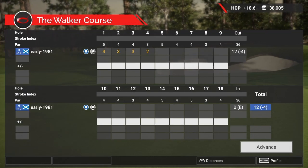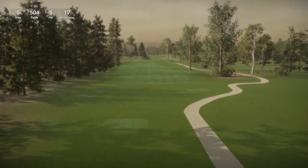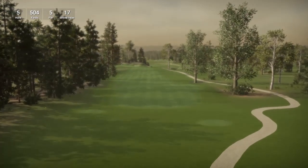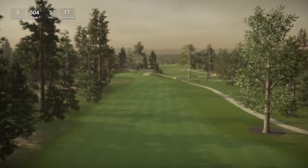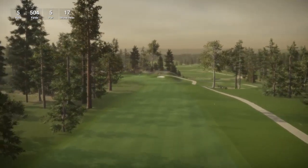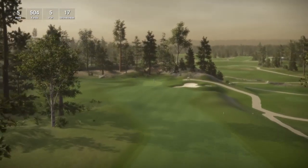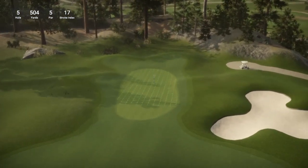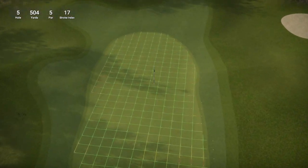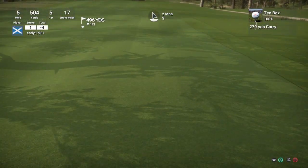It reminds me completely of the original course that I found on The Golf Club from William Hotel, and this seems to be a graphically improved version of that. So hole 5 is a short par 5, playing 504 yards, stroke index 17. Really quite a unique lighting on this course — most courses are sunny and bright and have sun bouncing off all of them, so it is quite a nice change.